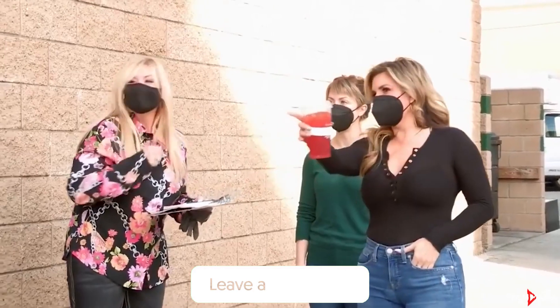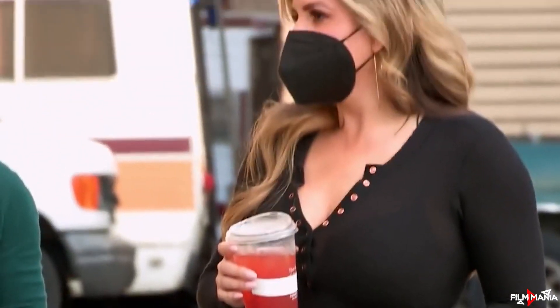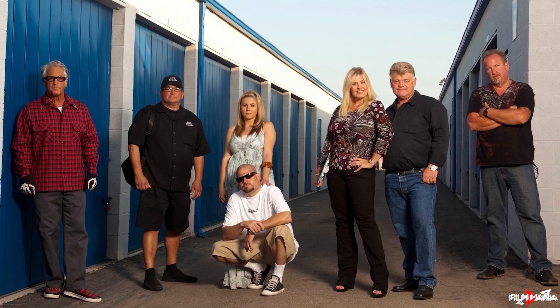Comment down below and tell us — are you a fan of the Storage Wars star Brandy Passante? Why do you like her? Let us know down in the comments and let's jump back into the video.